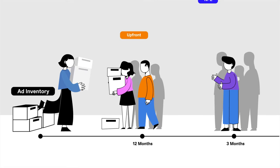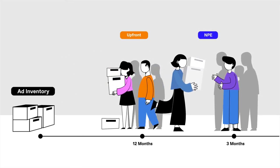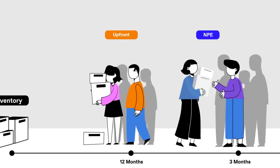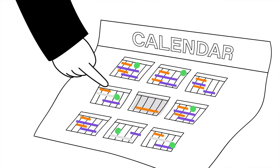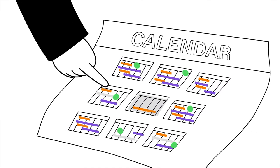NPE, or non-preemptible inventory, is a bit less expensive. Placements are purchased a few months in advance, and your spot is guaranteed to run. NPE buys are a good strategy when available inventory in the marketplace is tightening, and securing specific ad placements or maintaining high clearance rates are a focal point for your brand.